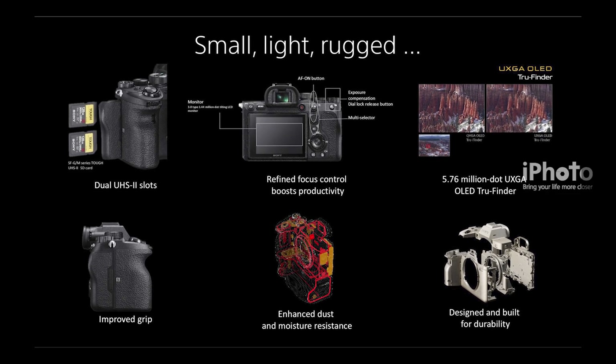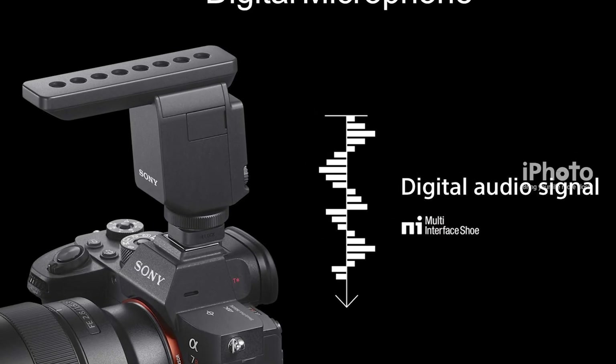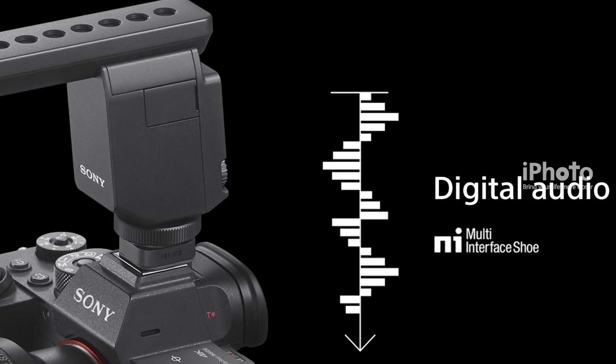The camera features upgraded dust and moisture resistance, built for durability. It also includes a multi-interface shoe with a digital audio interface.